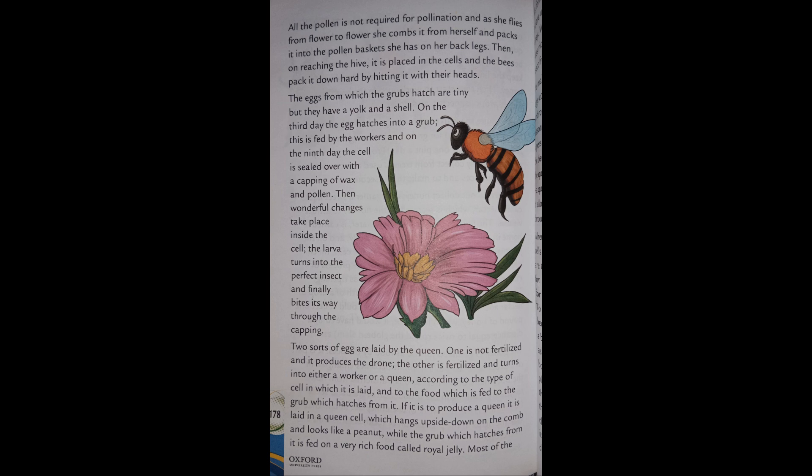Two sorts of eggs are laid by the queen. One is not fertilized and produces the drone. The other is fertilized and turns into either a worker or a queen, according to the type of cell in which it is laid and the food fed to the grub which hatches from it.